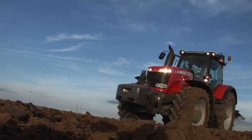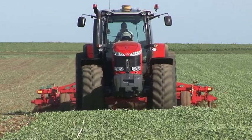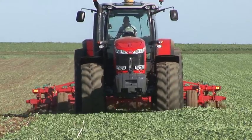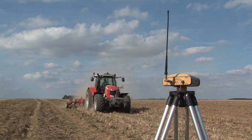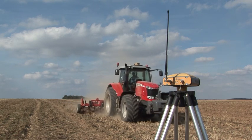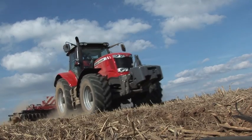Massey Ferguson now uses the second generation of SCR technology, E3 Generation 2 SCR technology. SCR removes the harmful pollutants in the exhaust gases in the exhaust system, so engine combustion is not compromised, giving maximum engine performance and optimum fuel economy.